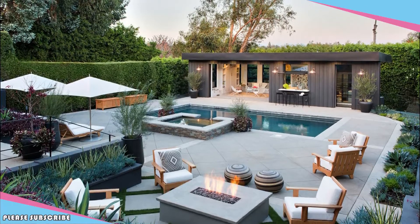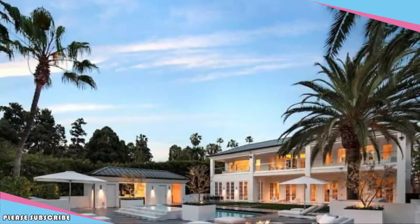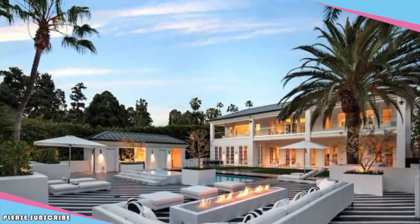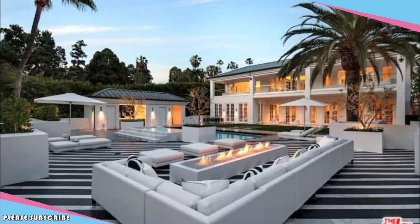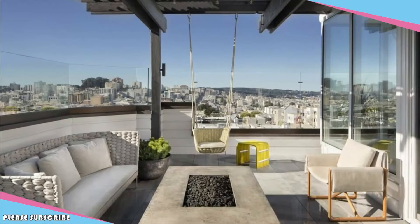Outdoor bar. Imagine if your favorite neighborhood watering hole is in your own backyard. A covered bar with plenty of seating, a refrigerator, an ice machine, and a TV to watch the game will create a spot for you to enjoy an evening at home with friends and family.